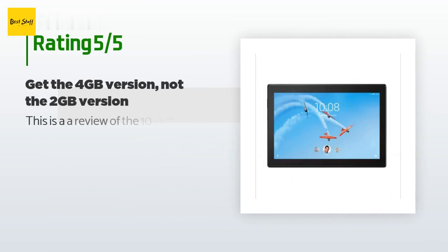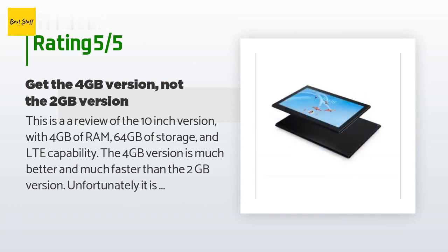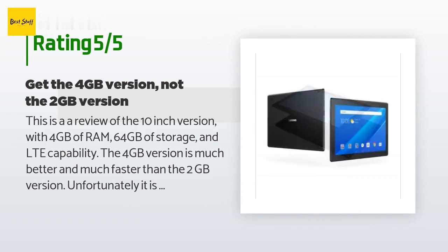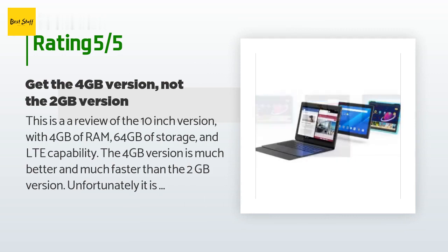There are 2,737 reviews with an average rating of 4 stars. A customer said: this is a review of the 10-inch version with 4 gigabytes of RAM, 64 gigabytes of storage, and LTE capability. The 4 gigabyte version is much better and much faster than the 2 gigabyte version. Unfortunately it is also more expensive, but I think it is worth it.